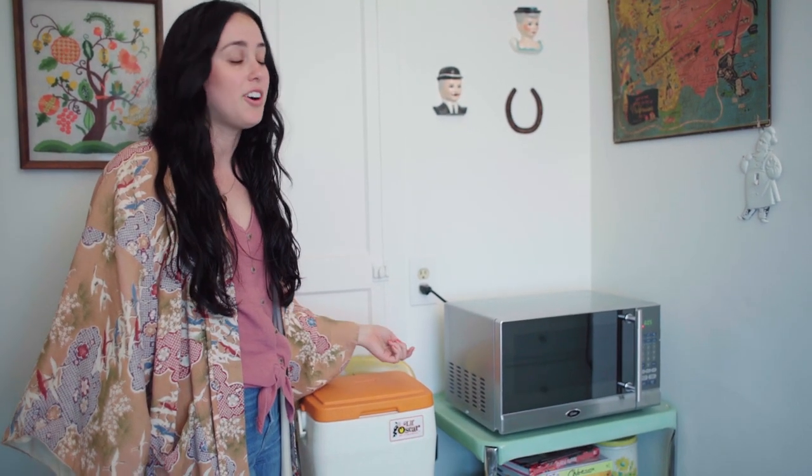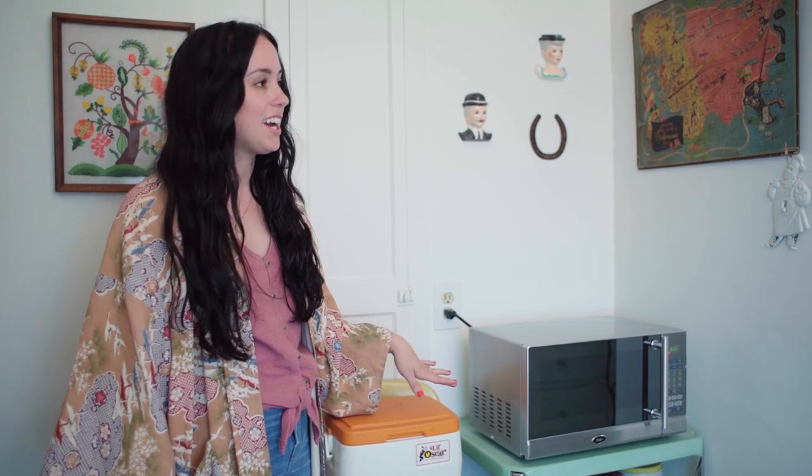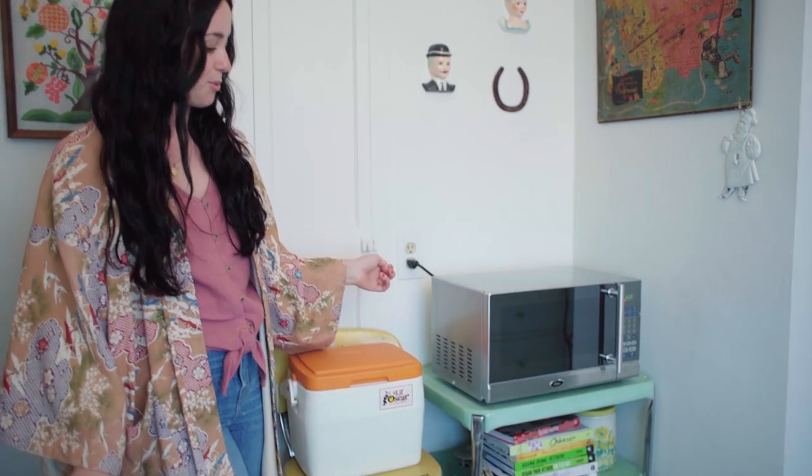I found this kitchen cart on OfferUp for I think $15 and it was in a really boring beige color when I got it, but my mom painted it for me and now it's this really cute jadeite green that matches all the hardware in the room.